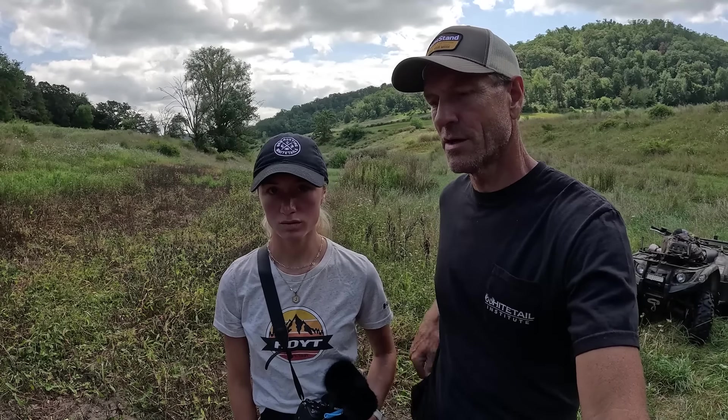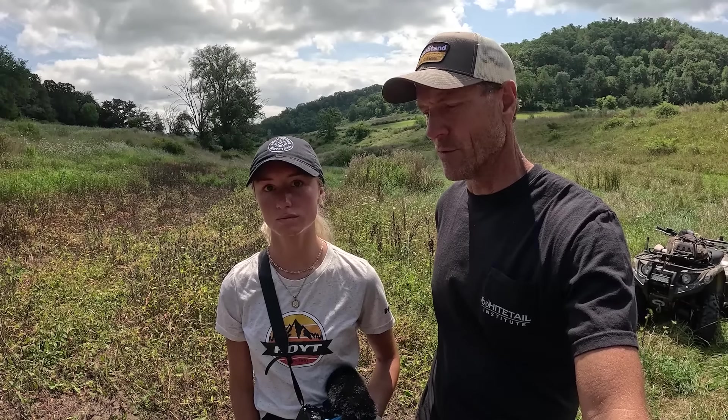Since we wiped everything out, we tend to have a thistle issue on this farm. I think thistles are going to be our nemesis until these trees are three or four feet tall, and then they should be able to handle it on their own. Even the pre-emergent might control thistles to a degree, but when it wears off, you've got all this open ground.